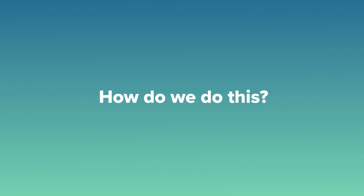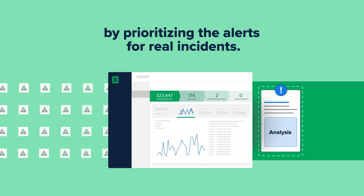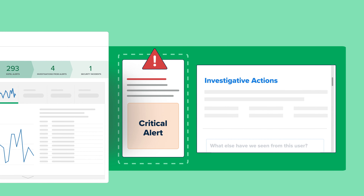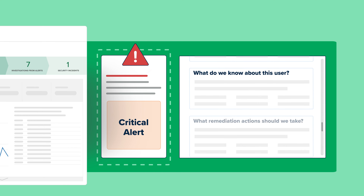How do we do this? Through powerful automation, our platform filters out all the noise, detecting suspicious activity by prioritizing the alerts for real incidents. And the platform doesn't stop there — it then adds relevant context for analysts to review, resolve, or escalate to your team with lightning speed.